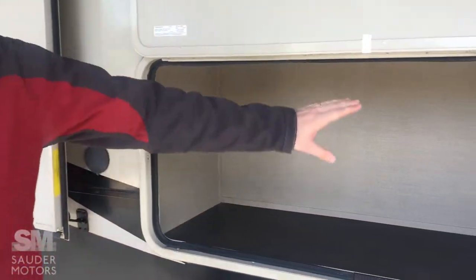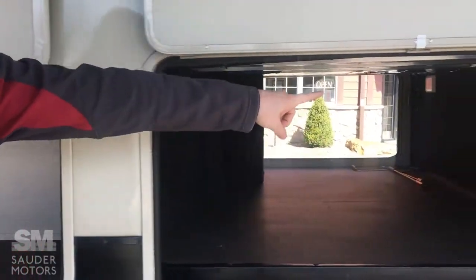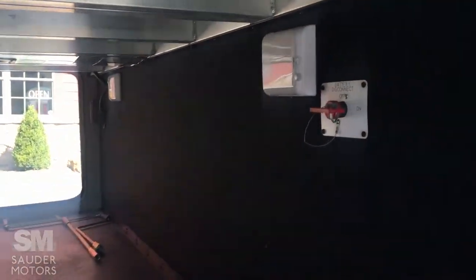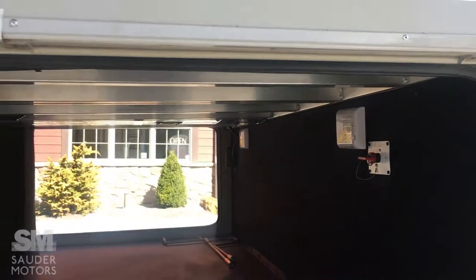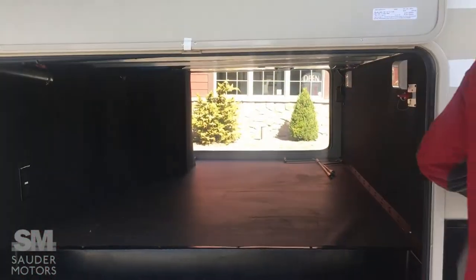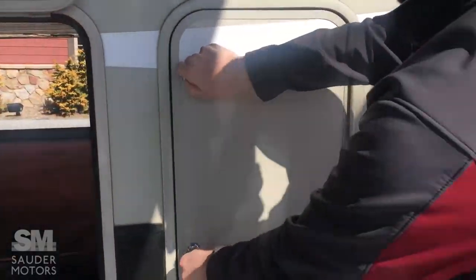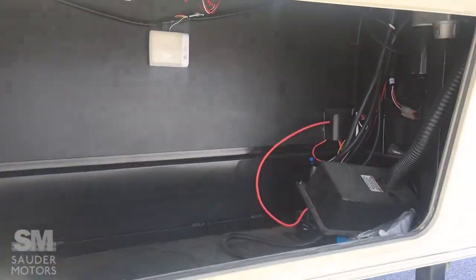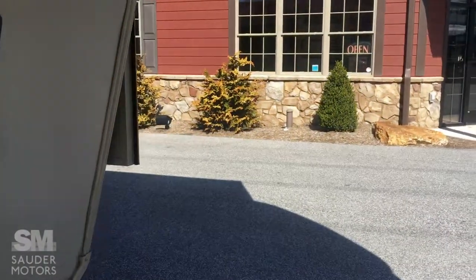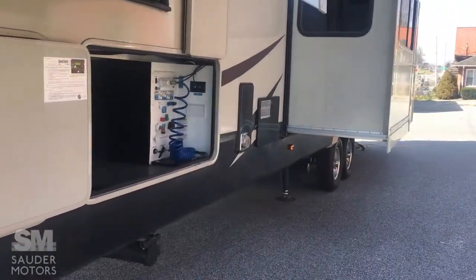Outdoor storage. We've got exterior entertainment hookup here. We have a disconnect switch here in the pass-through storage — lots of space in the pass-through storage. Got the tanks on this side and the other. Small tanks. Some more storage up front underneath the hitch. Got the battery in there.